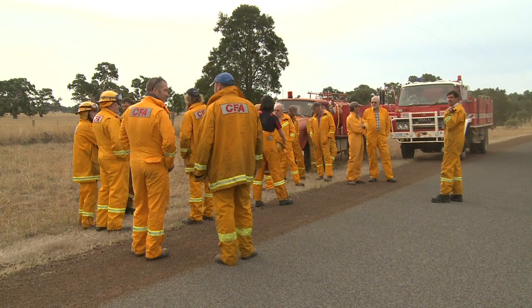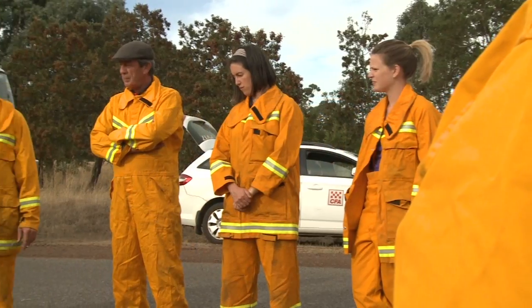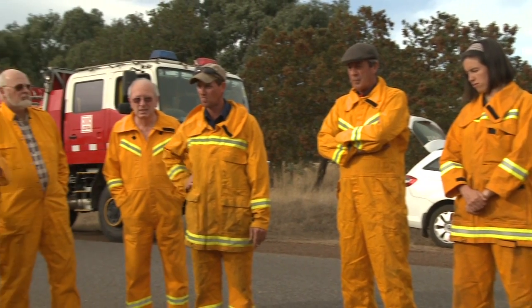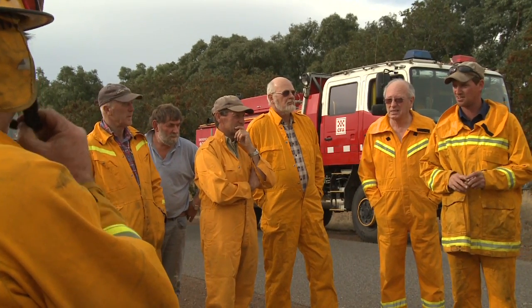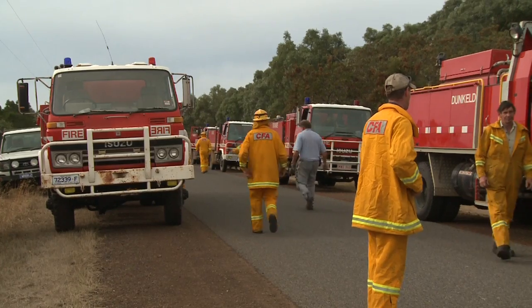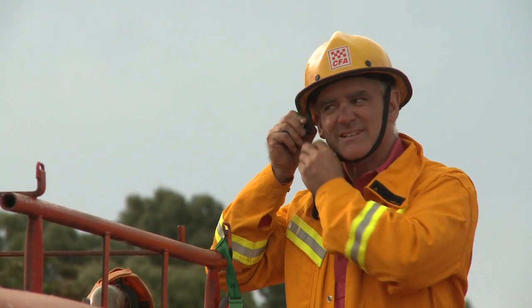G'day, I'm Anthony Watt, Vegetation Management for the Country Fire Authority. I'm here in Dunkel to tell you about how to help the CFA to better understand the risk of grass and fire. Understanding how fires burn is important to help us manage the risk throughout the state.